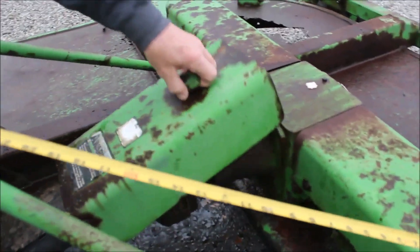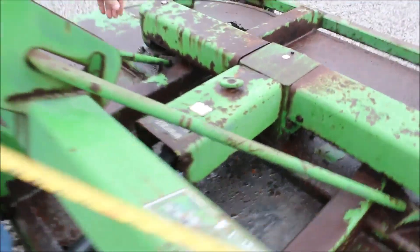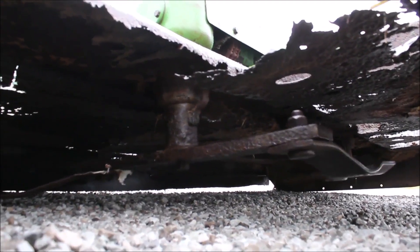We'll show it turning — go ahead and turn it now. Got two sets of blades, you can see it turning.